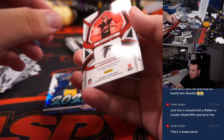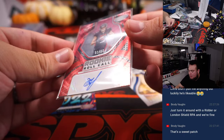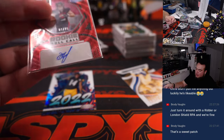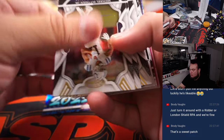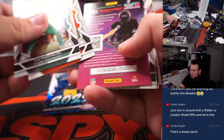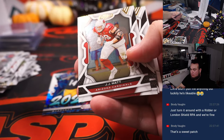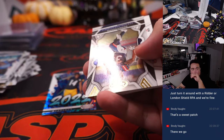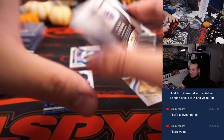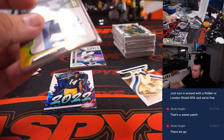George Pickens — whoa! There's your ink. Perfect for London — Drake London, one out of 25. Solid. We got Cam Jordan. Ingram. And Hassan Haskins. What a box — that's out of 25, three color patch and autograph, one of 25.